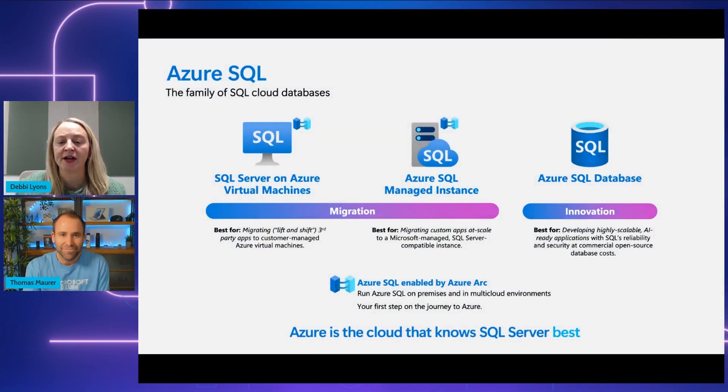Could you give us an overview of Azure SQL? Sure. Azure SQL is a family of fully managed, secure, and intelligent SQL database services. Think of it as having three main options to fit whatever stage of cloud adoption you're in. First, if you're just starting your cloud journey, you can re-host your SQL workloads on SQL Server on Azure Virtual Machines. If you're ready to modernize your existing applications at scale, there's Azure SQL Managed Instance. And for those developing AI-ready applications from scratch, we have Azure SQL Database.